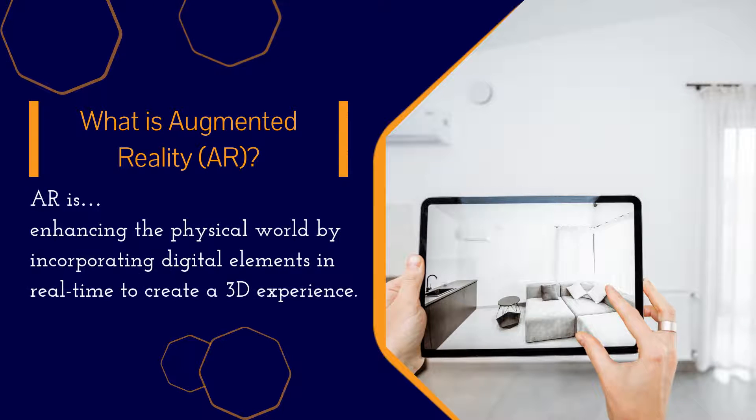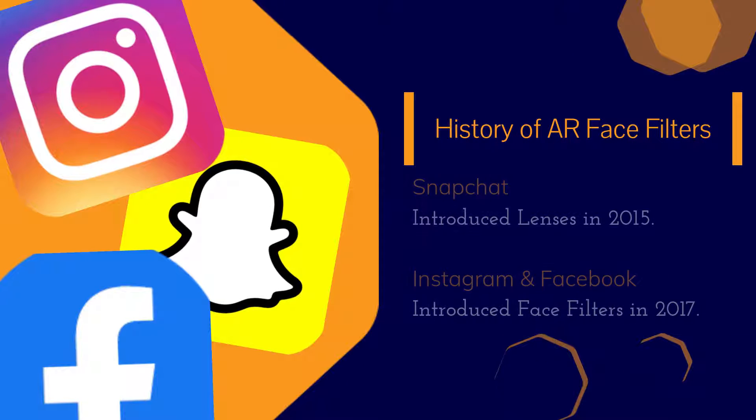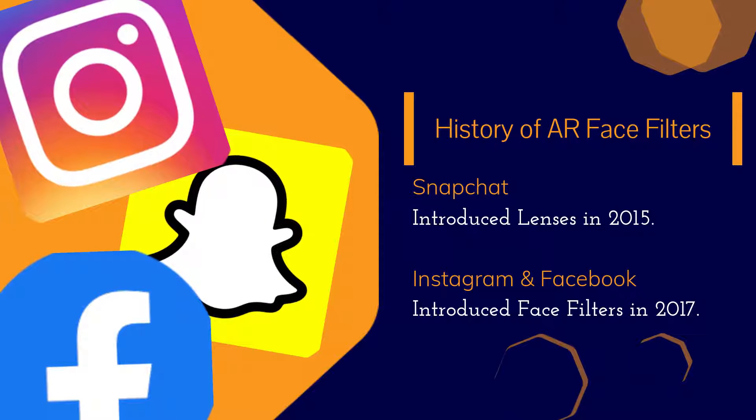Augmented reality is a 3D experience that overlays digital elements onto the physical world in real time. Snapchat first introduced augmented reality face filters in 2015, while Facebook and Instagram released their own versions two years later.